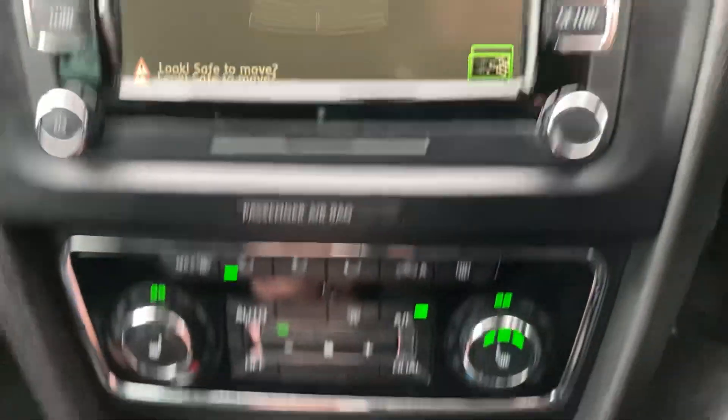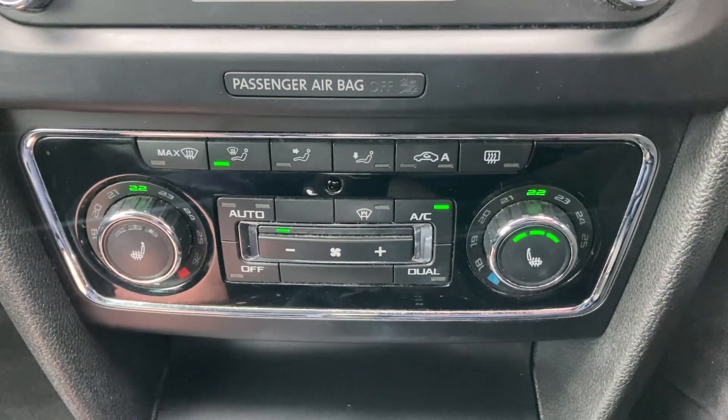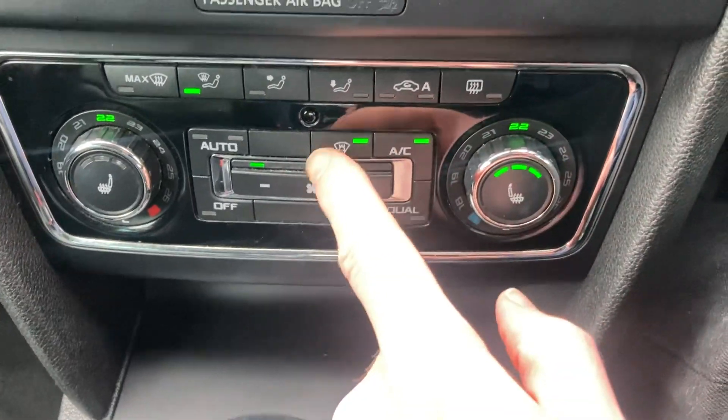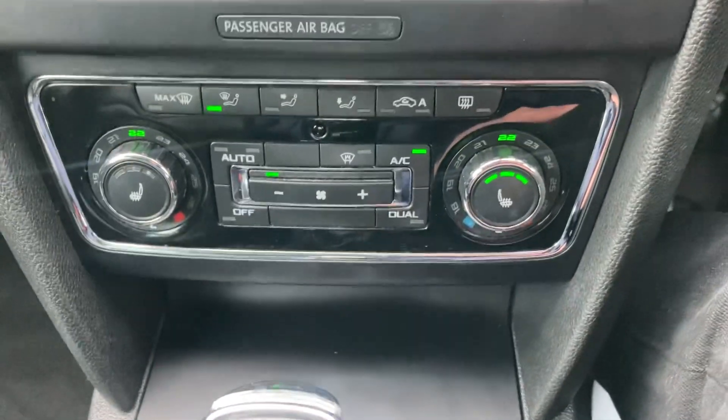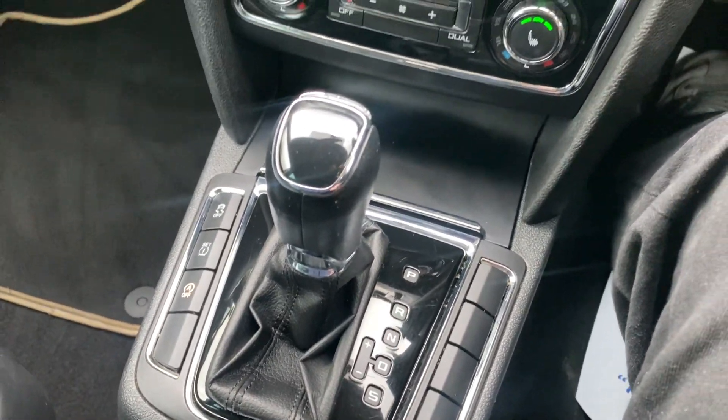Rear parking sensors, heated front seats, heated windscreen, climate control, and DSG automatic gearchange.